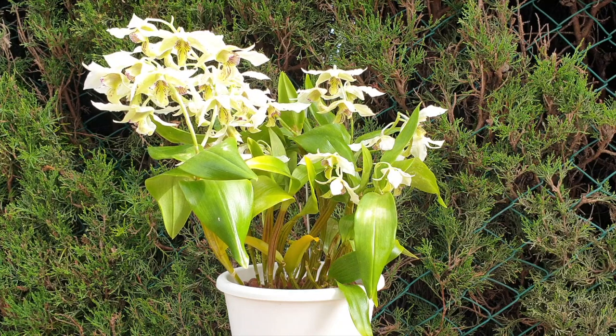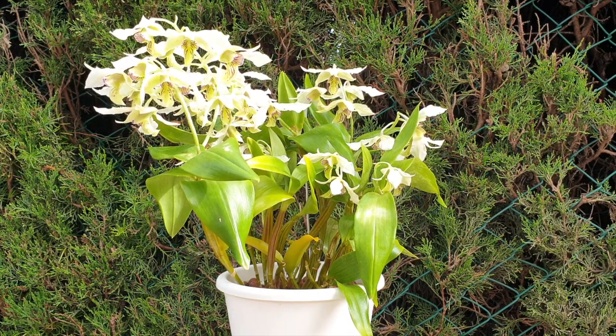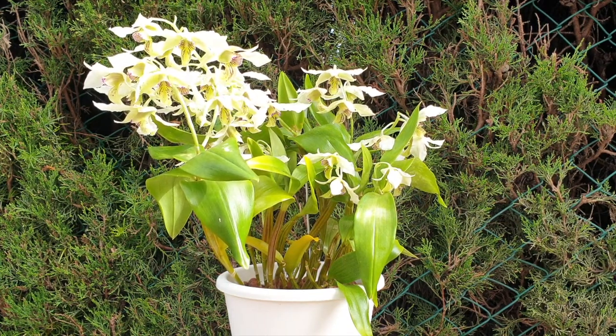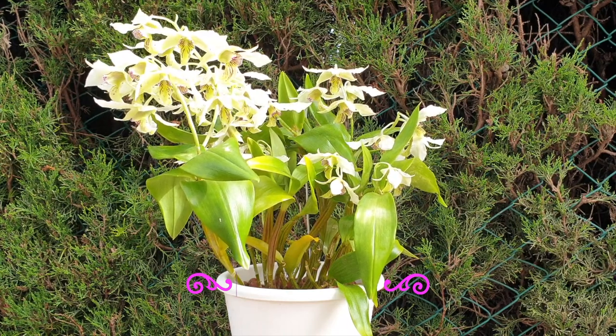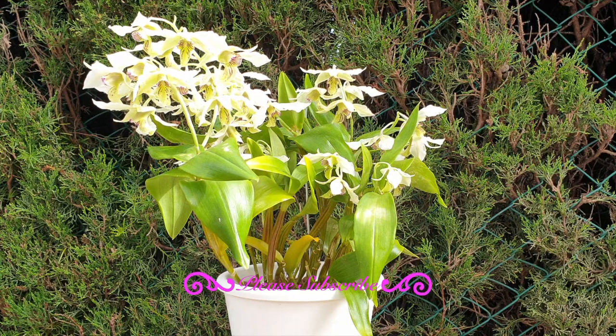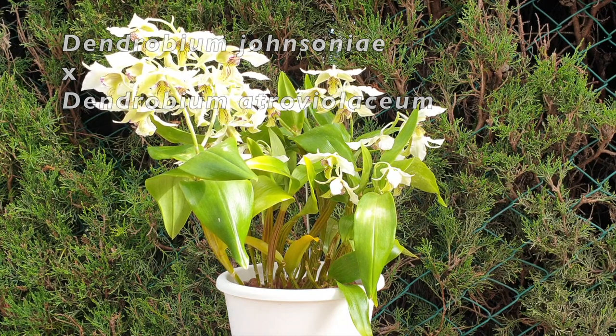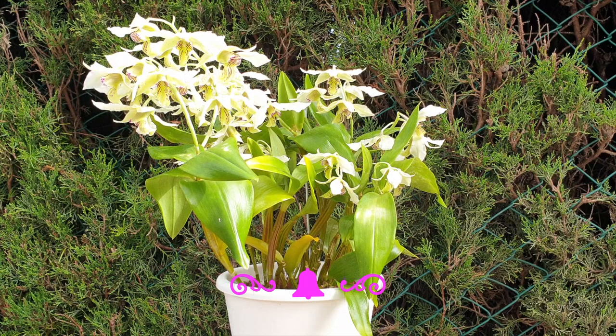Dendrobium roi tokunaga — because mine happens to be in bloom, I wanted to talk about it a little bit more and share my experiences with it. Being in the Latoria type of dendrobiums, or the New Guinea type orchid, it is a cross between Dendrobium johnsoniae and Dendrobium atroviolaceum.